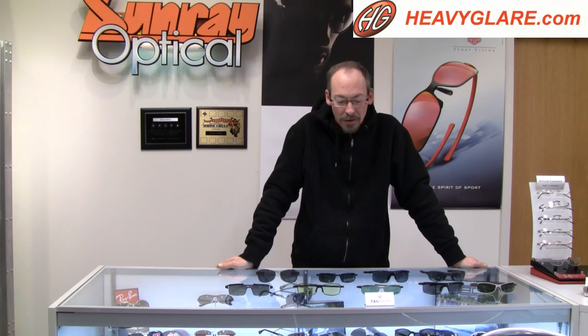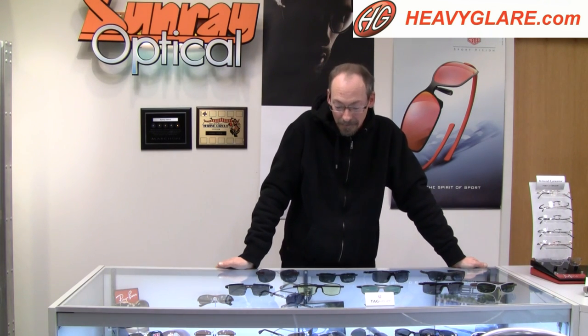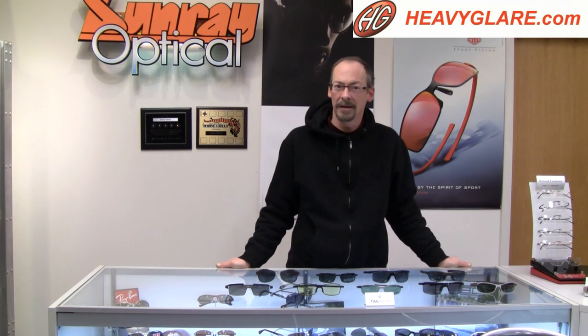Hi, this is Mark with Sunray Optical, here today to show you the Tag Heuer sunglasses line. Tag Heuer is best known for their watches. The parent company has been in business since the 1800s. They've made some of the best stopwatches, chronographs and wristwatches for sports and motorsport for quite some time. But they also have an eyeglass line which has the same principles of quality, workmanship, and style that their wristwatch line has delivered.